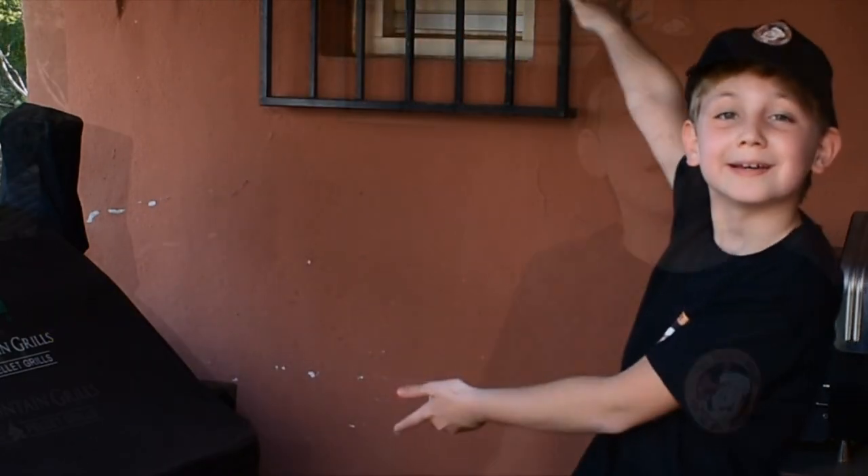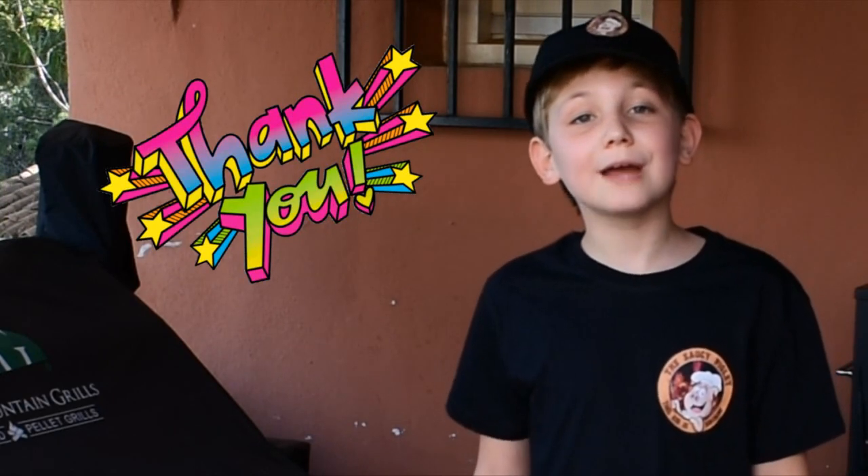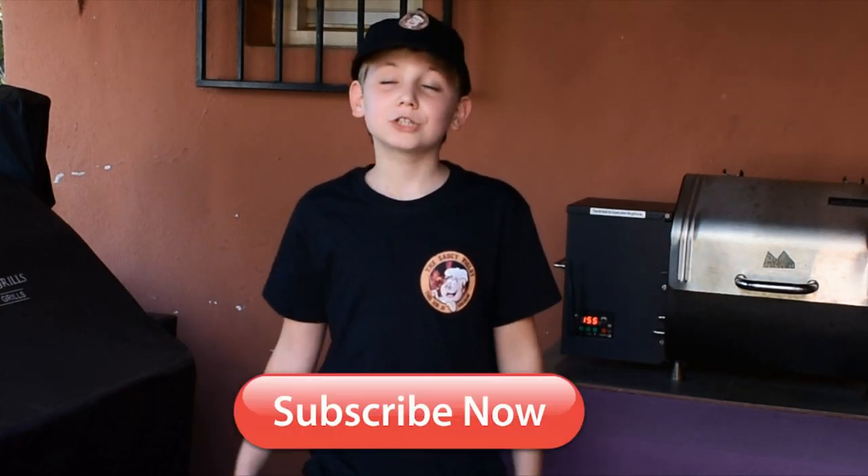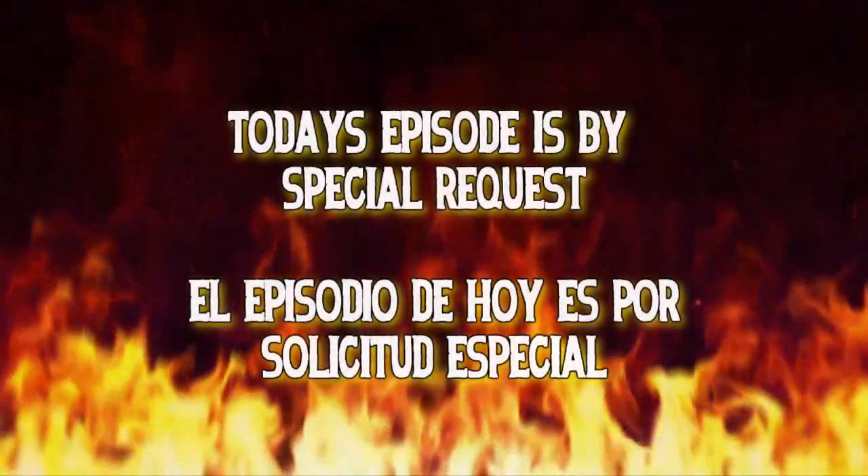Hello! Bienvenidos — welcome to the Saucy Piglet's outdoor kitchen. Before we start, I would like to thank everyone who has subscribed and supported me. If you haven't already subscribed, please hit the button below so you won't miss any of my future videos. Also, if you like my videos, hit the like button, or even better, leave a comment.